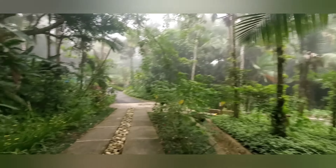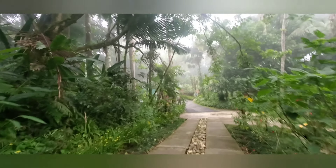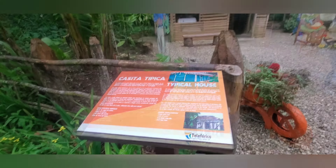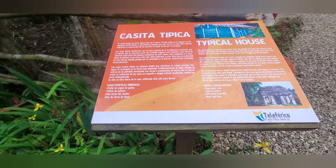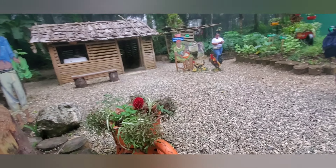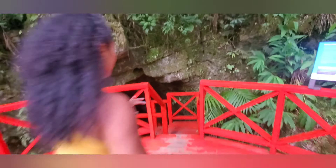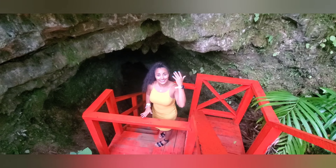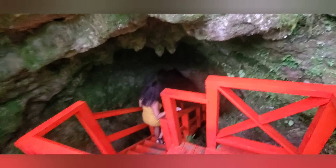My first stop will be the little Dominican typical house. They have all the descriptions there that you can read and learn more about. Wow! And then finally I made it to the cave. Look at this — this is the cave! Oh my god, this is so dark.